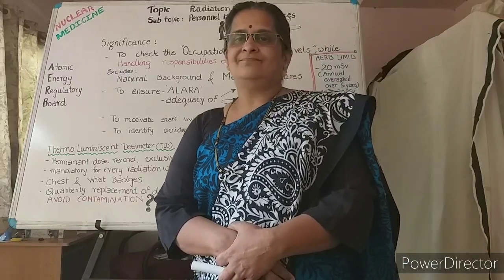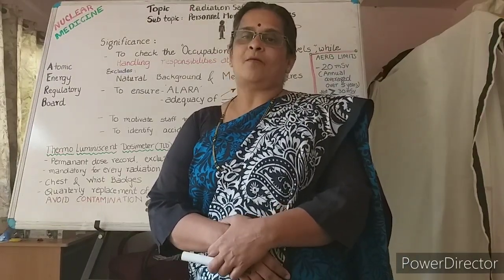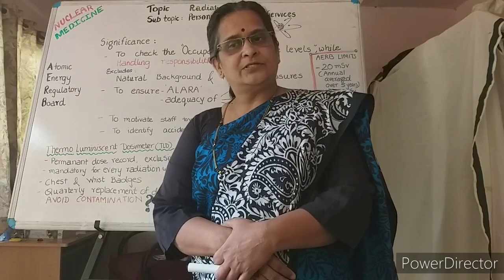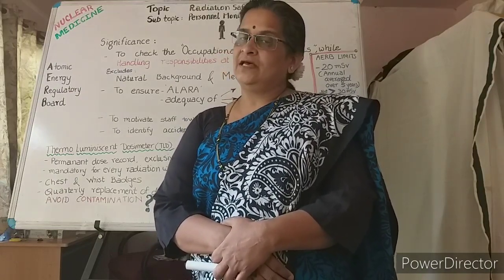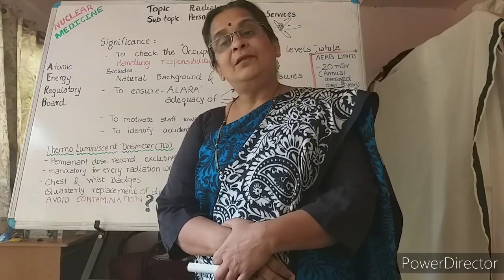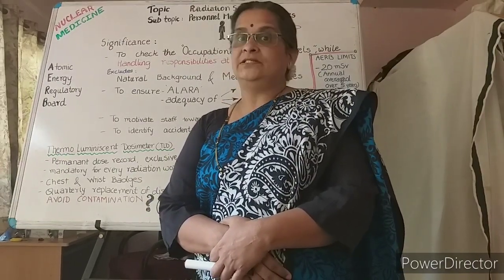Hello dear viewers. Before going to today's topic, let me answer my last question: What is the significance of nuclear physics in radiation safety applications for the nuclear medicine department?